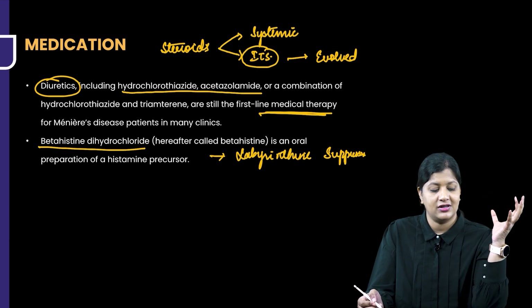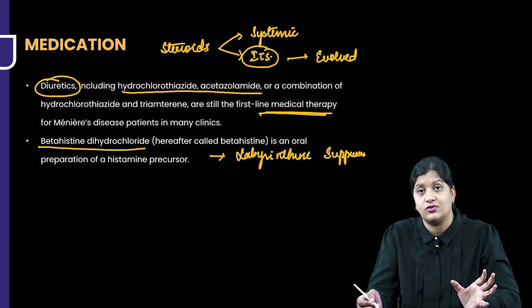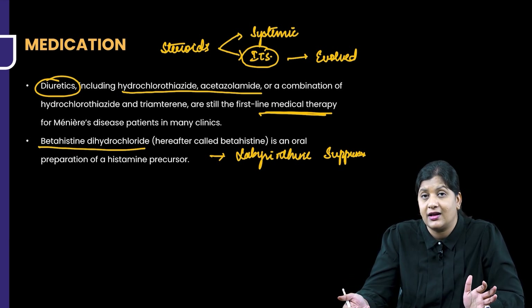When we have patients with Meniere's, we treat acute episodes with labyrinthine suppressants and vasodilators. For chronic therapy, you can give betahistine and diuretics as the medical treatment of choice.